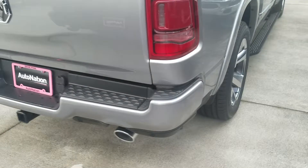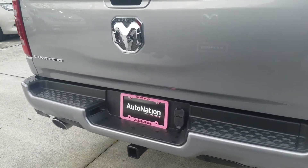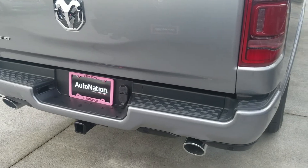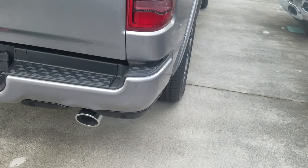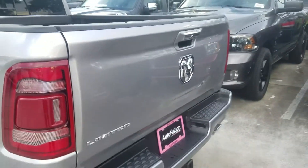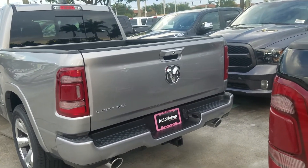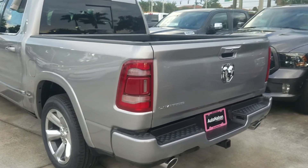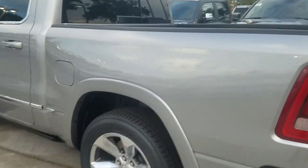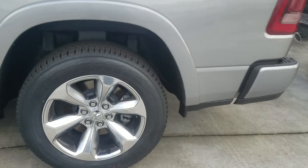Moving on to the back: this continues the dual exhaust setup from the previous generation. There's your tow package with a four-inch exhaust outlet and a nice steel bumper painted to match the body. It's very subtle in the rear — not quite as dramatic as the front end — but still a very sharp vehicle with the 20-inch wheels and really big disc brakes underneath.